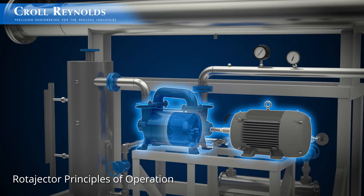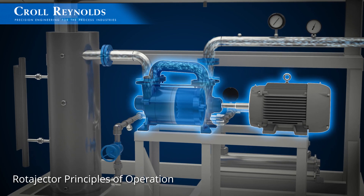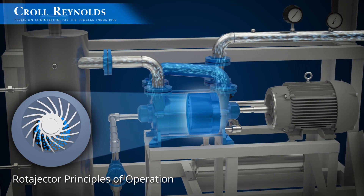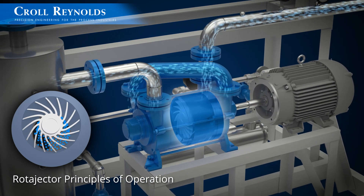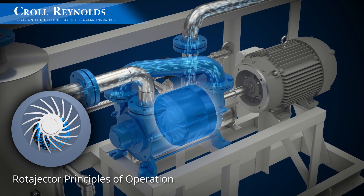The liquid ring vacuum pump serves as the final compression stage. The condensate from the interstage condenser drains directly into the pump suction port. Pressurized steam is required for operation of the ejector stages, and a continuous flow of sealant water and electrical power is required for operation of the liquid ring pump.